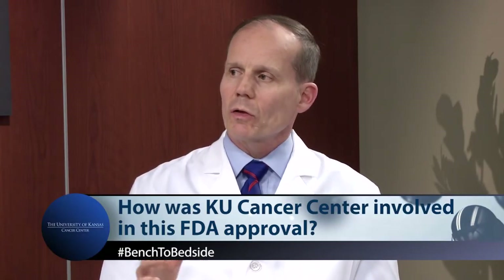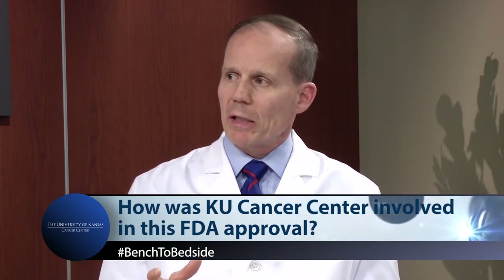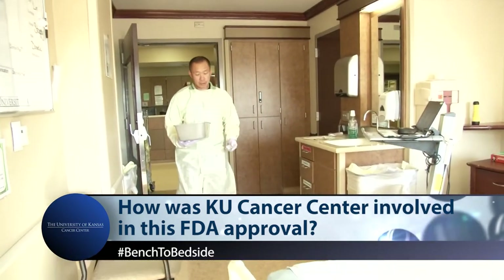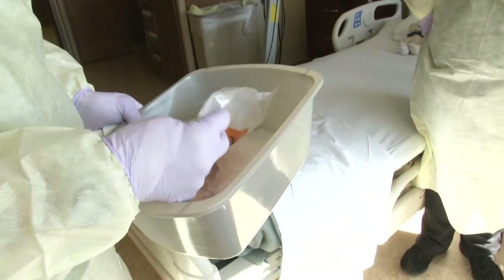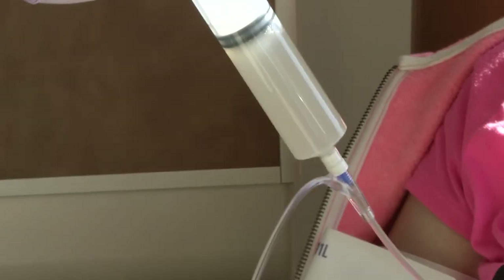So how is our cancer center involved in this FDA approval? We were the first center in the world, in a multicenter multinational trial of this drug Kymriah, to enroll a patient, and we have been the lead accruing site. We treated more patients than any other center in the world on that study that led to the approval. We had patients coming to us from other very prominent centers in the country and other nations.